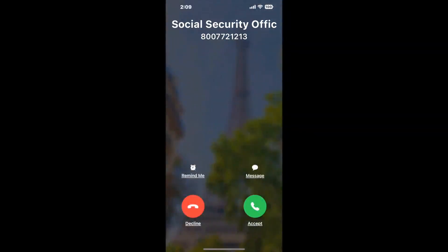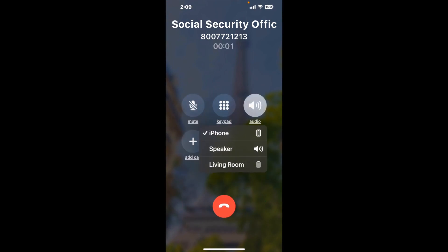Claimer can automatically call any phone line for you. It'll connect you directly to a human at Social Security Office 830 Florence ST NW, Concord, NC 28027. It dials the number and stays on hold for you while it waits for an agent to take the call. When it detects an agent, it'll send the call to your phone.